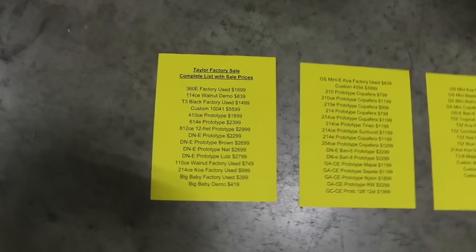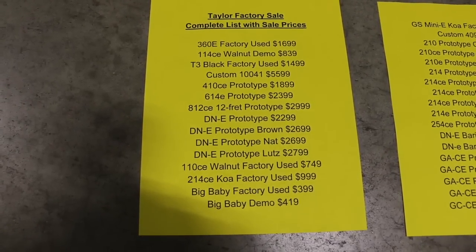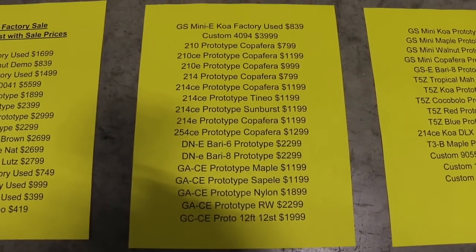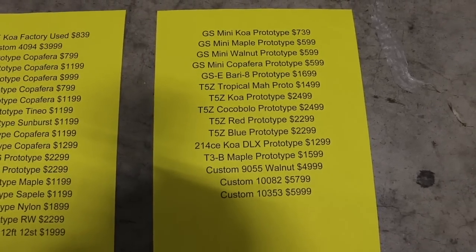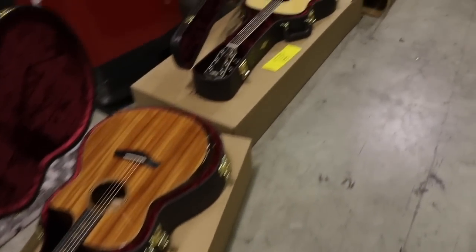This is the master list of all the guitars we have from Taylor — used, prototype, demo, and custom. You can pause the video to see everything we've got. Some don't have a lot of description — just 'prototype' with a body shape — but most of these guitars are one of a kind. Some, like the used Big Babies, we do have multiples of. We'll all be surprised when we see some of them in store. That's it — the Taylor factory guitar sale, one of the most significant sales we've ever had here at Tom Lee Music. Hope to see you there, thanks for watching.